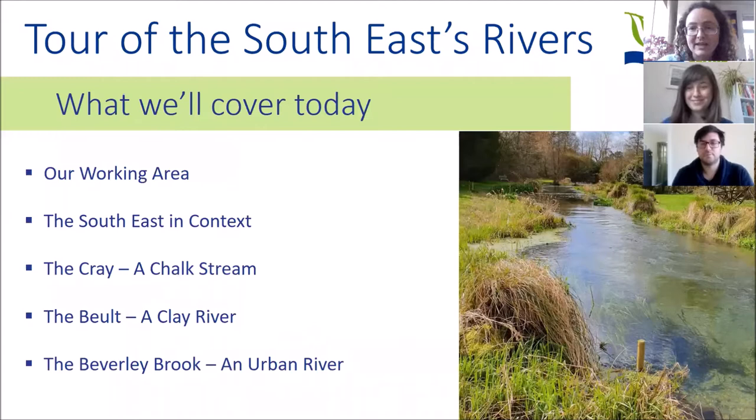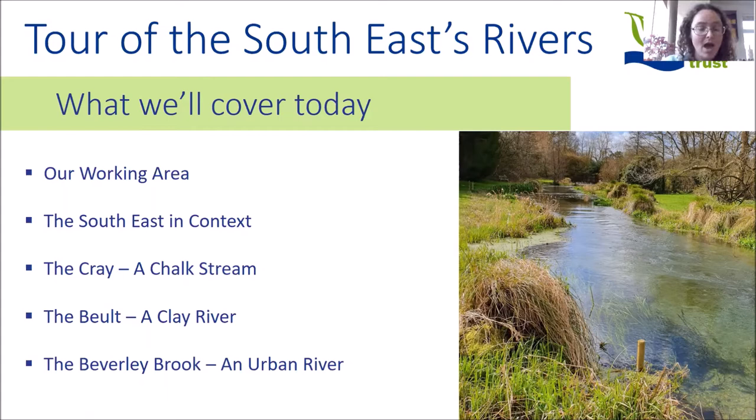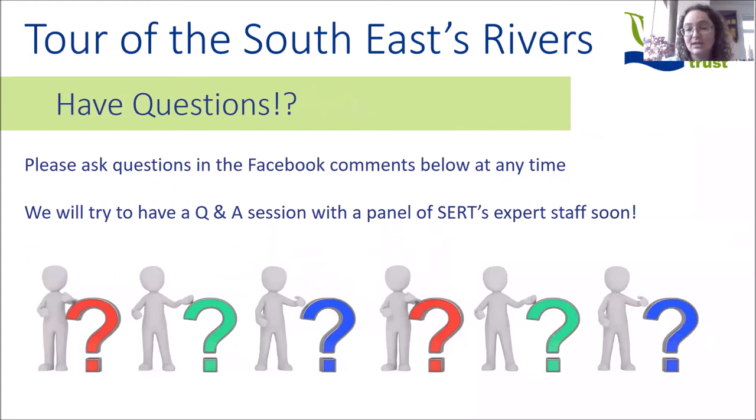Our episode today is going to be a tour of the South East Rivers. We'll start talking about where we work and the rivers we're lucky enough to be working in and around, then put the South East into context so you can see how that fits into the wider picture. We will focus on three very different rivers: the Cray, which is a chalk stream; the Belt, which is a clay river; and the Beverly Brook, which is a highly modified urban river.